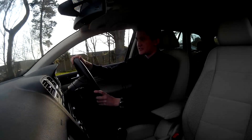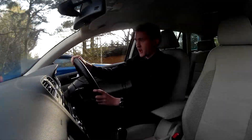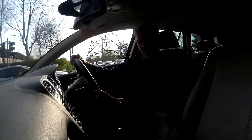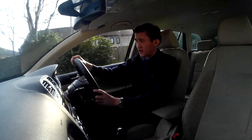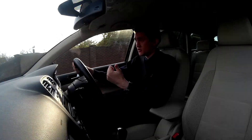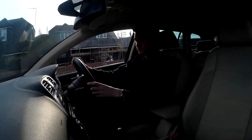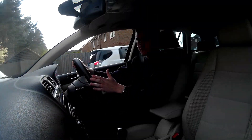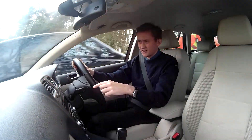The absolute classic example of this is the ZF 8-speed, which is fitted in all sorts of cars — Rolls-Royce, Chrysler, Jaguar, Land Rover. It's in a whole spread of cars, which really shows how good it is. It's smooth, it's quick-shifting, it's not too heavy, and fuel efficient. It kind of answers all of the criticisms that torque converters of old had.